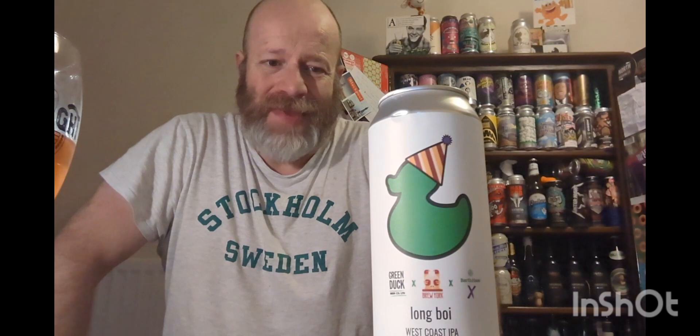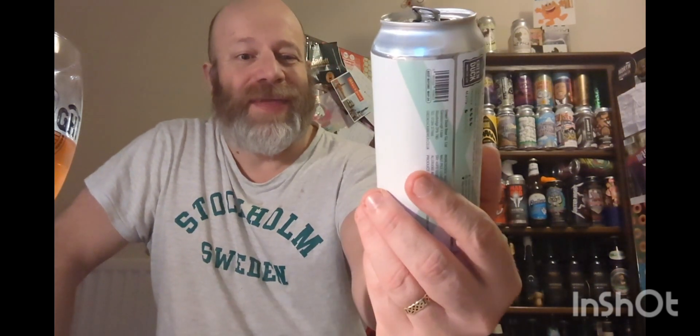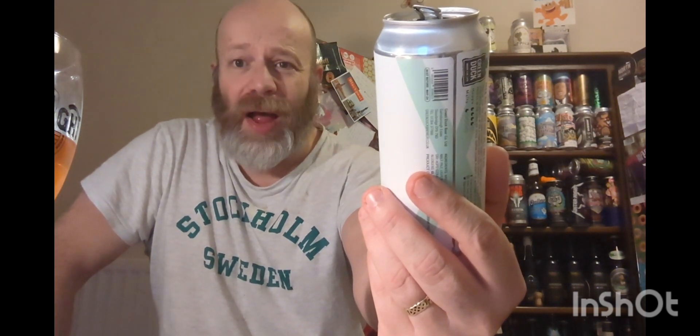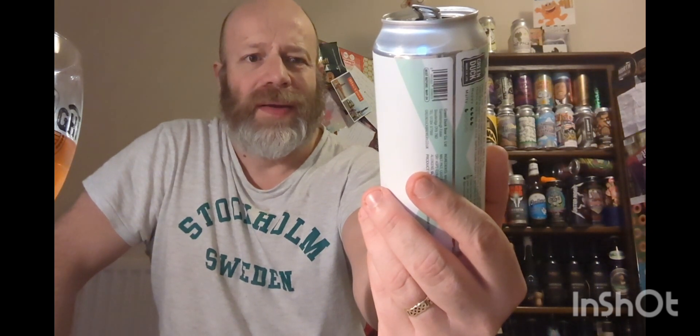There's not much more to say — you have to go out and try it for yourself. It's a good example of its style. And what a great looking can — look at that duck with a party hat on, celebrating 10 years! It's taken me 10 years to try a beer from them; hopefully it won't be another 10 before I review another one. Long Boy West Coast IPA gets the big thumbs up from me. Good beer — thank you very much for watching, please subscribe, cheers!